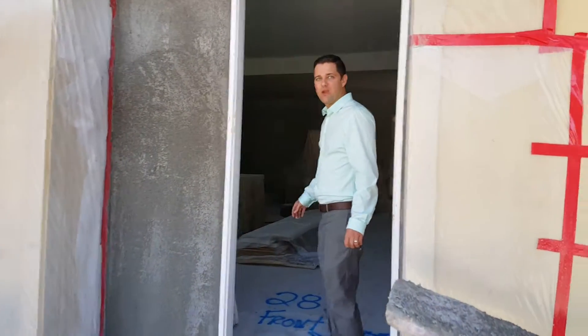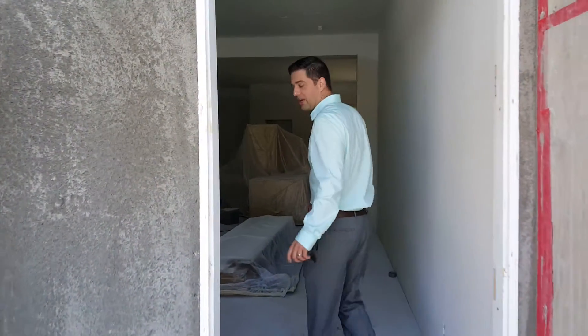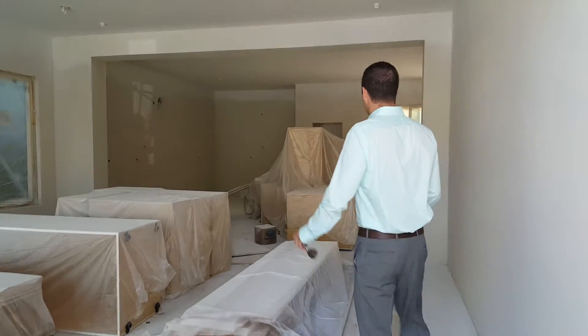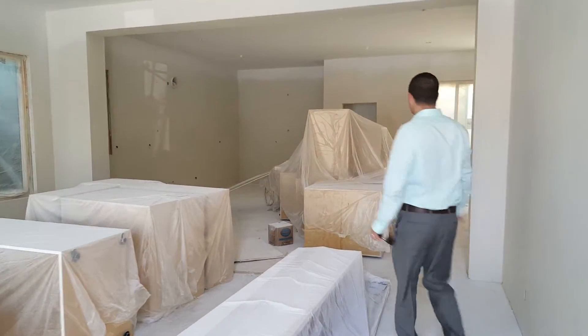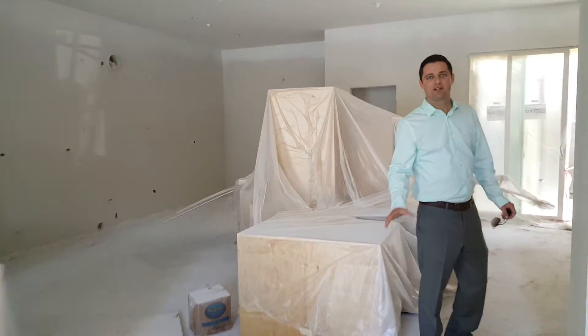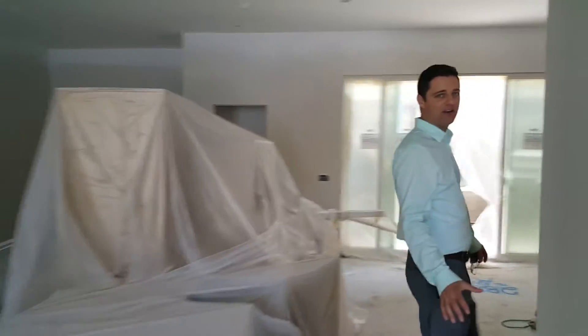We're about two months away from completion. This is going to be a big, open, bright floor plan. Looking right into the kitchen — we're going to have an island kitchen here. It's going to be absolutely gorgeous, with custom interior design from Serendipity.